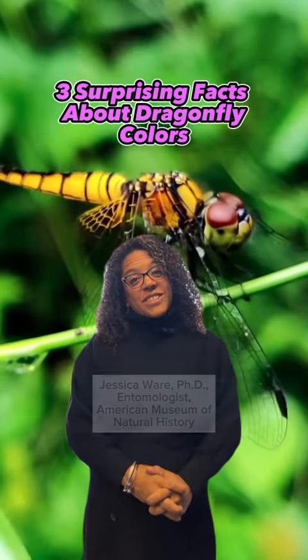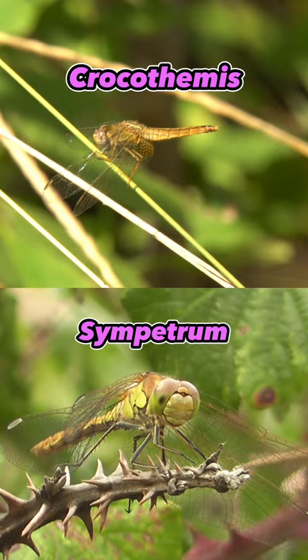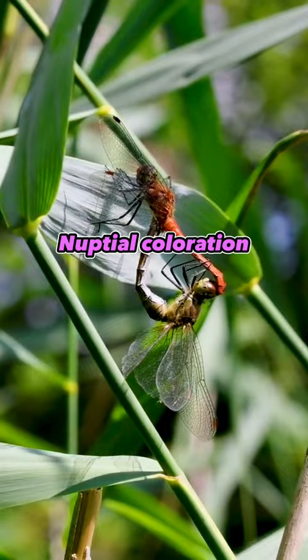A dragonfly can change its colors for many reasons, but here are three that may surprise you. This dragonfly is single and ready to mingle. Males in the genus Crocothemus and Zympetrum are able to switch from golden yellow to scarlet red when they're single and ready to mate. This process, known as nuptial coloration, helps females identify males who have reached sexual maturity.